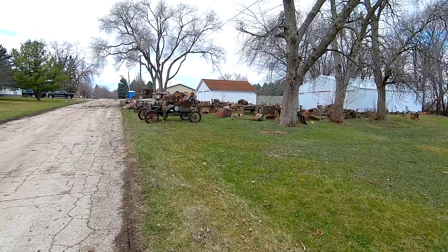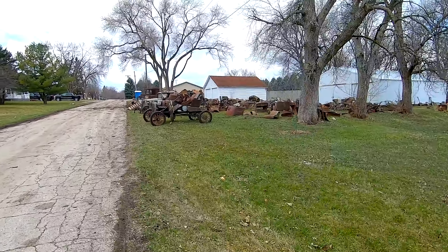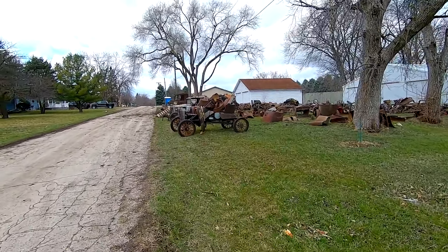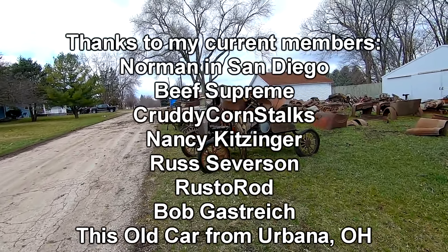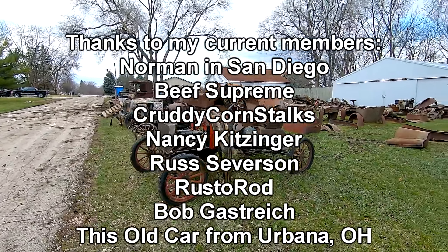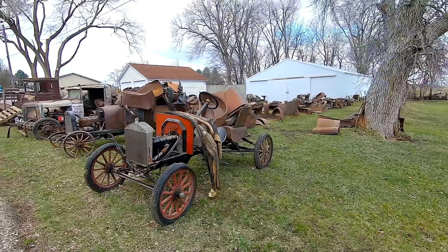Hey, how's it going everyone? My name is Ryan with Iowa Classic Cars and welcome back to the channel. Today I'm in Fonda, Iowa. We're doing an auction preview of a pretty cool old school car, parts, gas pumps, gas signs, gas memorabilia. Just a really, really cool auction here.